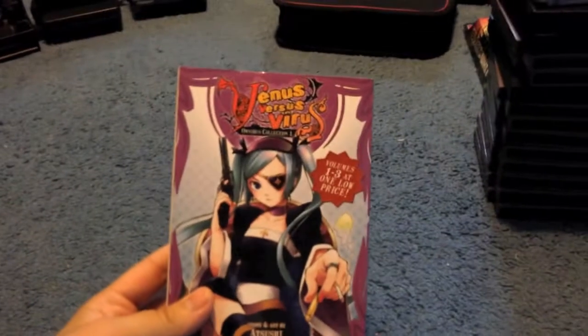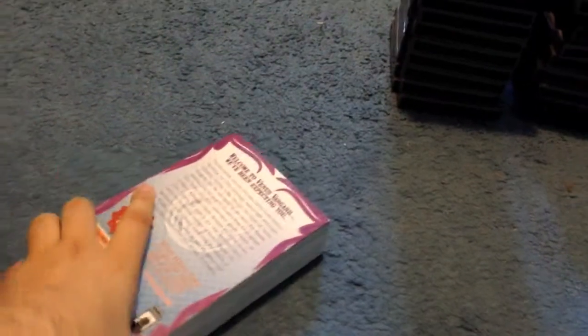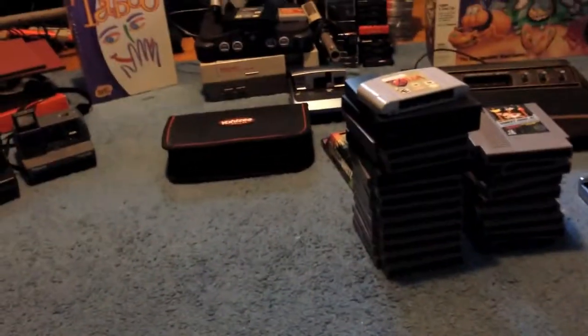Just a copy of Venus Versus Virus manga — it's the omnibus, I think it was $1.99 at Savers, goes for about $15. It's volumes one to three. They had volumes four through six but it didn't seem like it was that valuable.